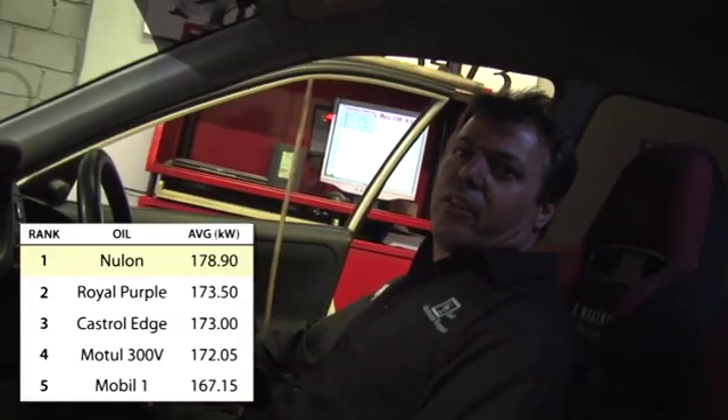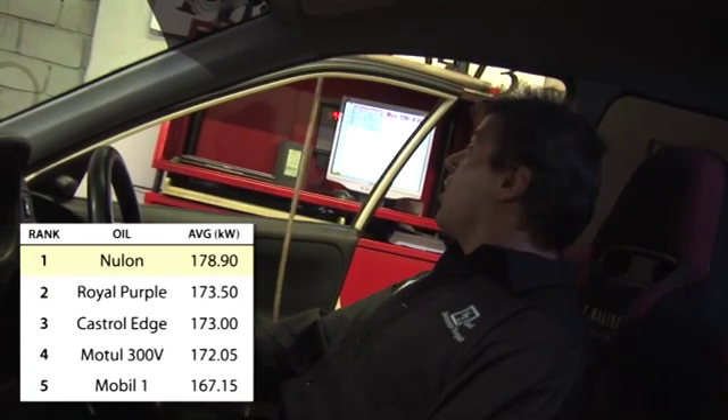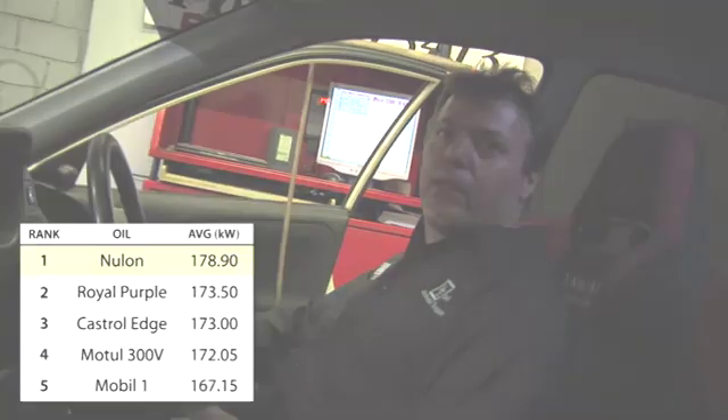That was the Nulon test, which got 180 kilowatts on the dot at the four wheels, which made a bit of an improvement. And yeah, pretty happy with that one.